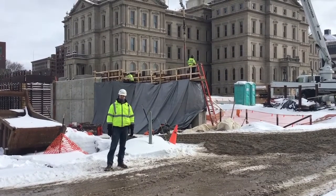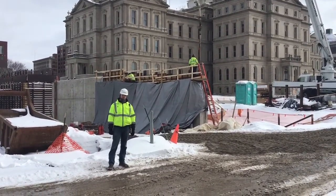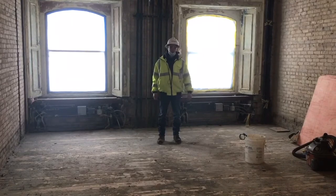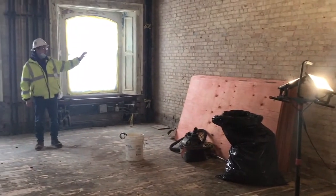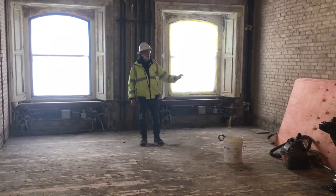We're going to head inside to the west wing renovation for an update from Mike Bisterna. Hi, I'm Mike Bisterna, project manager with the Christman Company. Right now we're standing in the west wing on the ground floor, and we have currently completed demolition in this room. As you can see, we've taken the old crumbling plaster down to the original brick structure.